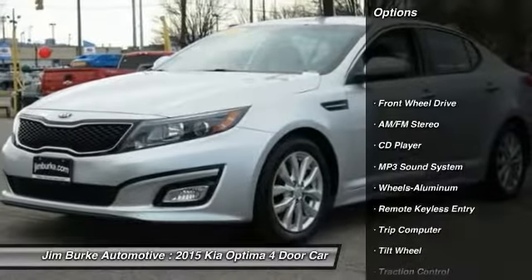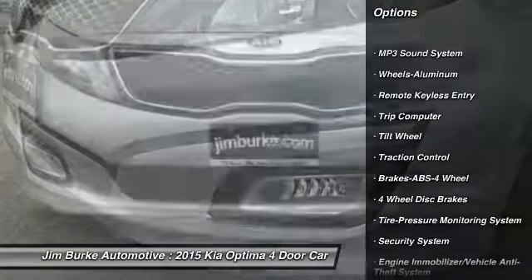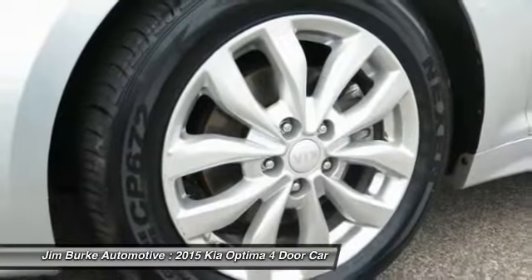Traction control, anti-lock braking system, air conditioning, power steering, aluminum wheels, cruise control, AM FM stereo radio, FWD, rear defrost,